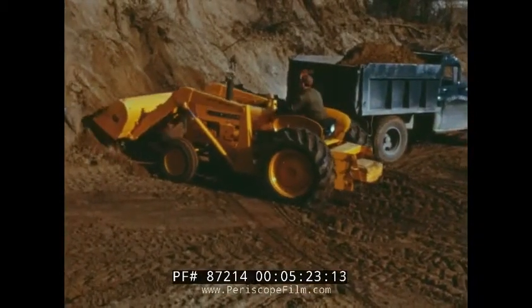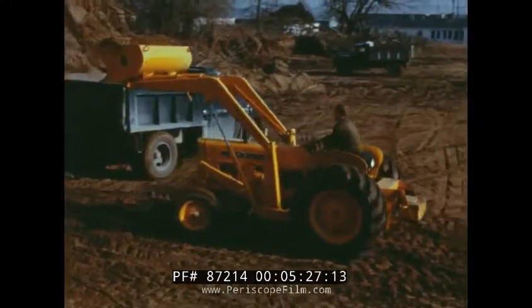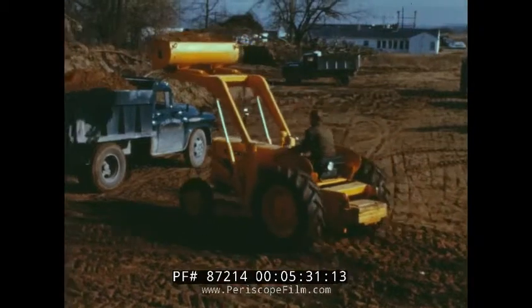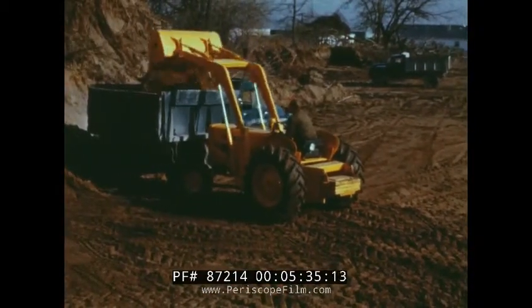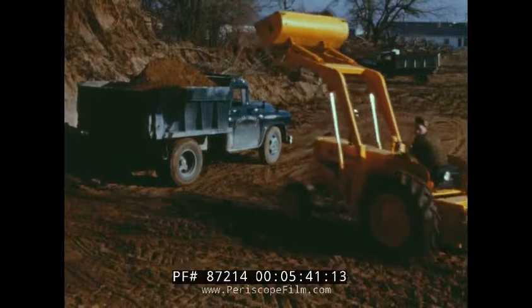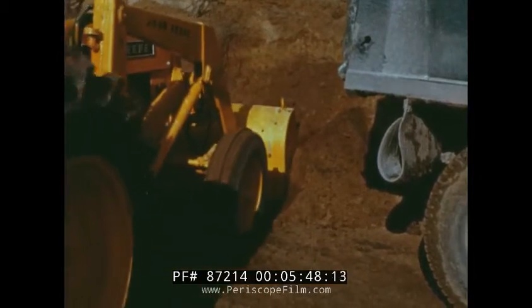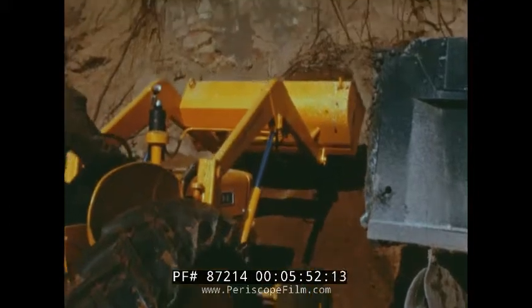With a 71 wheel loader, you are always ready to load trucks, excavate for driveways or sidewalks, or do backfilling jobs. A direction reverser enables you to speed up your loading cycles. The 71 is available on either gasoline or diesel-powered tractors, which can be equipped with power steering.